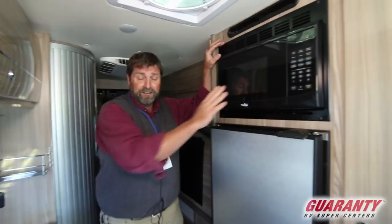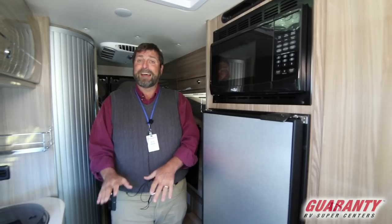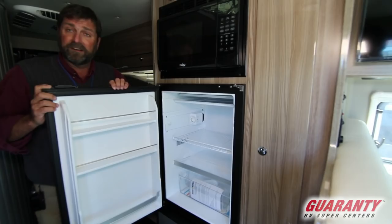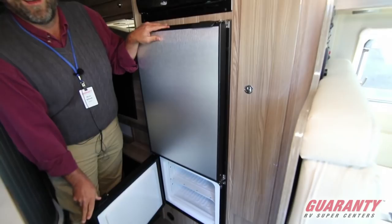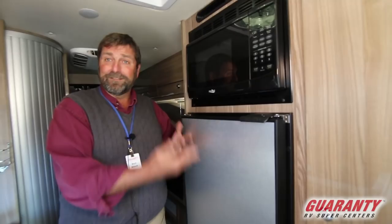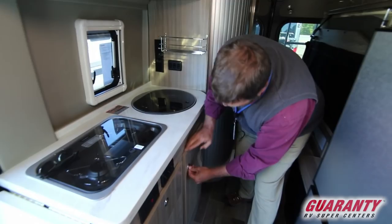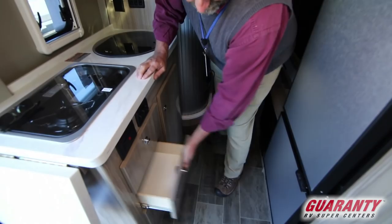Over here you have a microwave. In most B-vans the fridge and microwave are below the countertop, which is hard to get to, but this is up at eye level. They've put in a big fridge — a new compressor-style fridge that's all electric and doesn't need any propane at all. It's very efficient, and smartly they put the freezer on the bottom since that's where you get into least. You've also got a sink and a two-burner propane stove, plus a lot of storage in the galley.